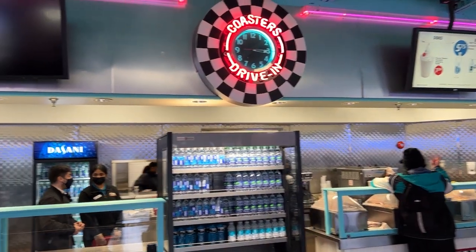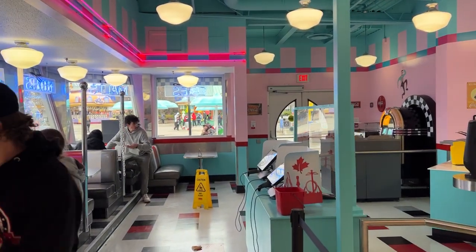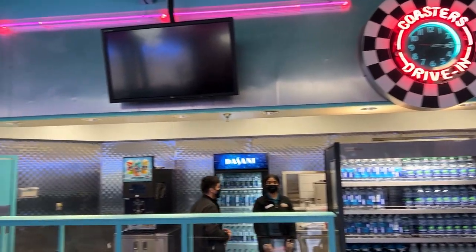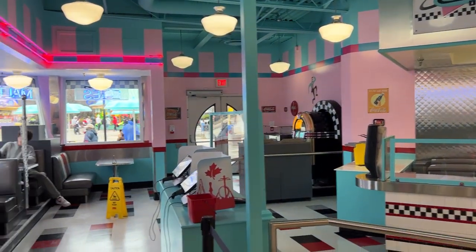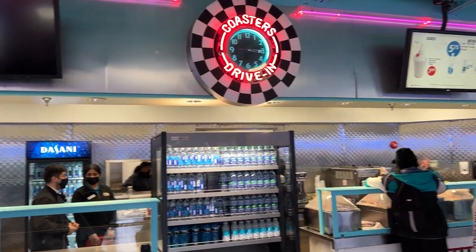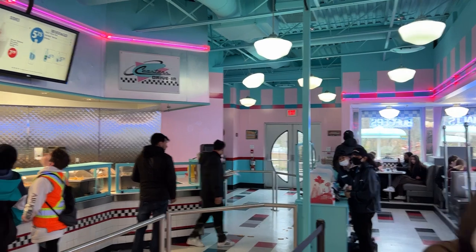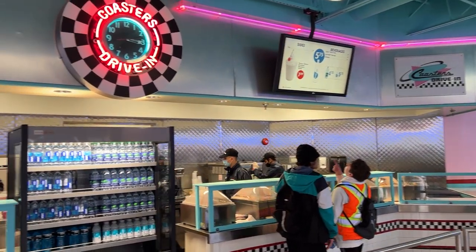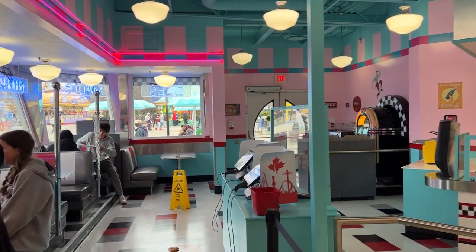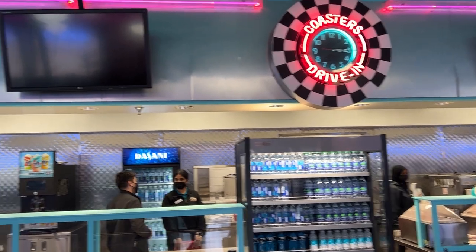Coasters Drive-In has reopened and it has doubled its capacity. Along with doubling capacity, they now have two points of sale on either end and two points of ordering. The food is pre-prepared in the back similar to catering and brought out, so as you're ordering your food it's being made right in front of you and you quickly go and pay. Canada's Wonderland has both doubled ordering capacity and increased speed of service. This is one of those restaurants that usually gets an hour-long line, so that could now be down to 30 or 20 minutes.